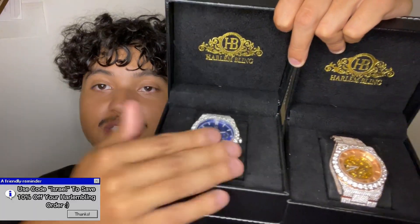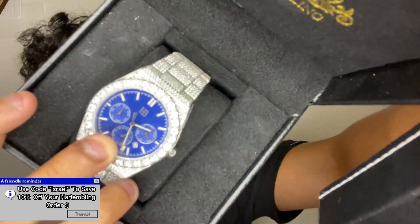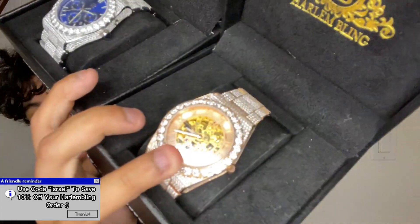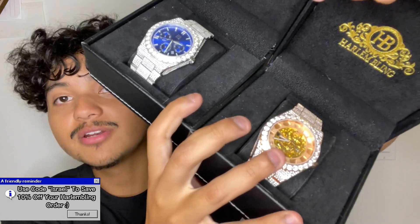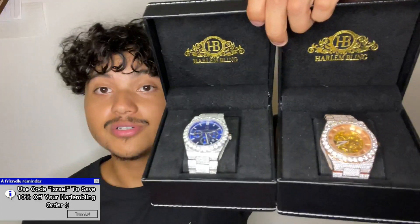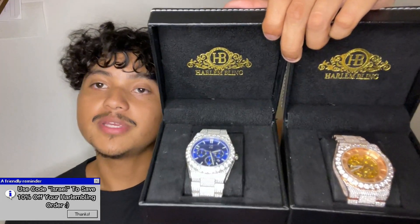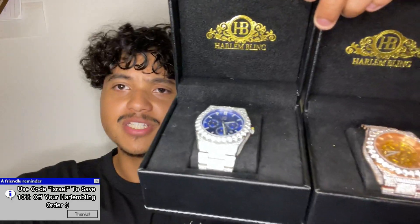First things first, I'm going to tell you guys about the stainless steel one. This one has a blue face with perpetual calendar and it runs you $1,500 before any discount codes. But you can go ahead and use mine, save 10% off if there's no watch codes going on. You got the rose gold one — this one is going to run you about $1,400 and there's Roman numerals around, which I think look really cool.